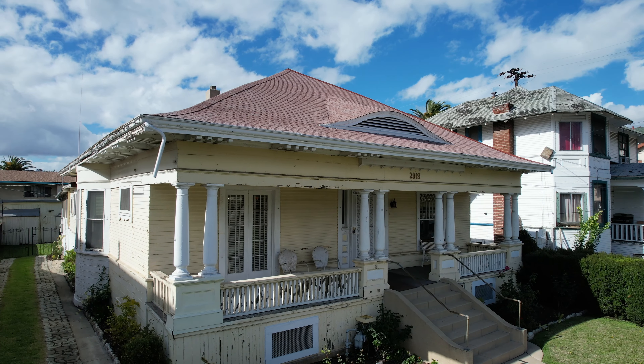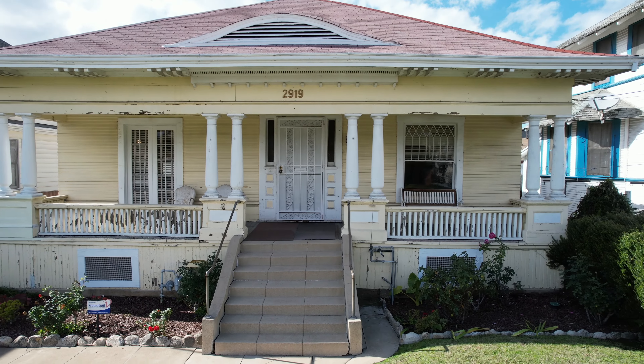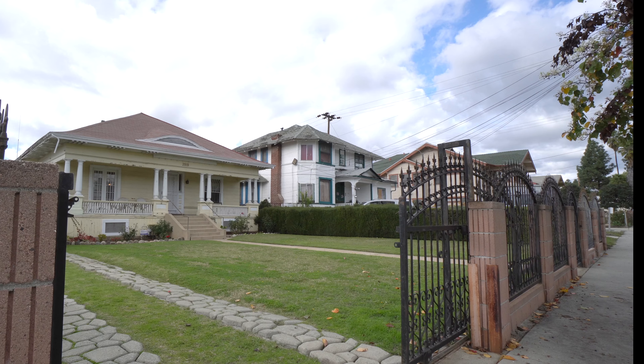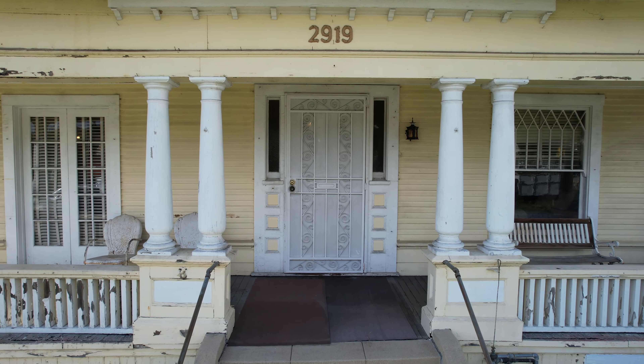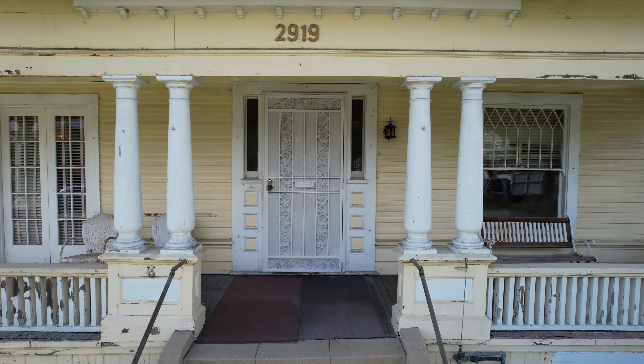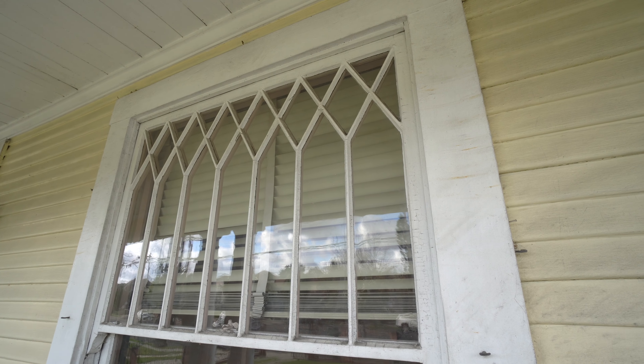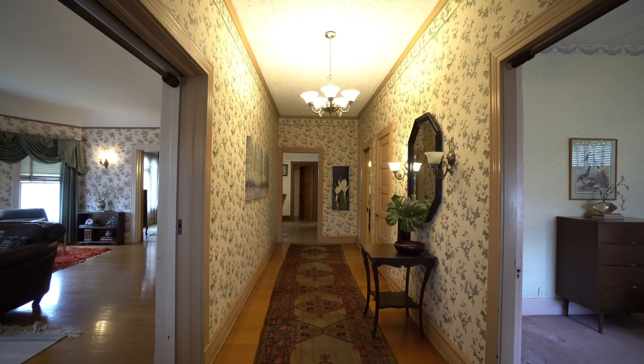Three bedrooms and two bathrooms span an expansive layout. From the moment you enter the perfectly landscaped front yard and past the romantic front porch, you will feel like you've stepped into a time capsule, rich with the character and charm of the era from which the home was first built.